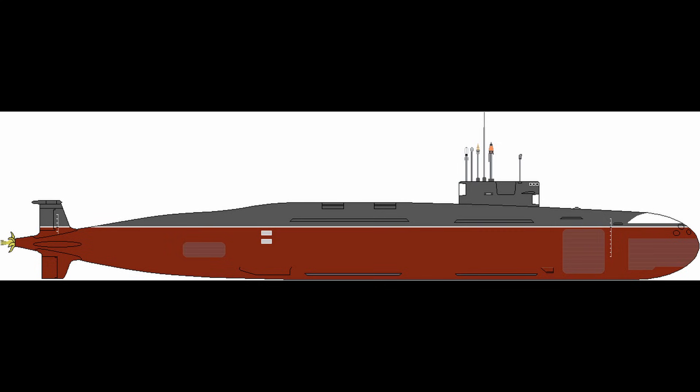Missile hatches are hydraulically operated and seal with double O-rings; gas blowout panels vent launch exhaust into the sea, and fire control integrates with the combat information centre using gallium nitride processors, fusing data from flank arrays and towed sonar.